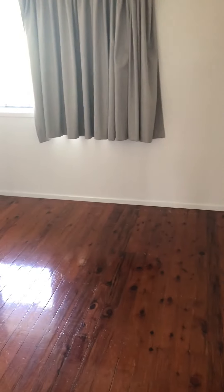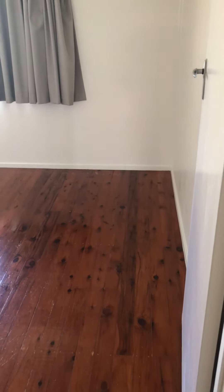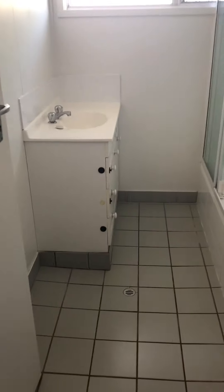Bedroom two has a ceiling fan in this one, no aircon. Back down the hallway on our right hand side we have our toilet and bathroom.